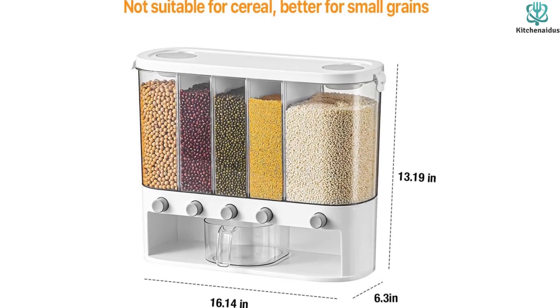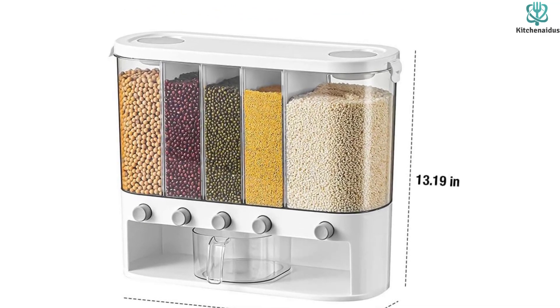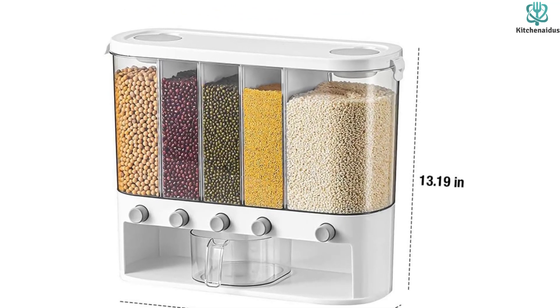The snap-on lid provides a sealed environment, keeping your grains free from water vapor and dust, while also allowing you to utilize the top space for storing small items.